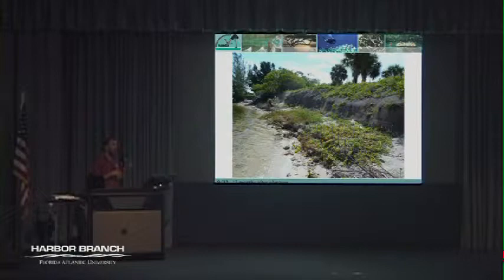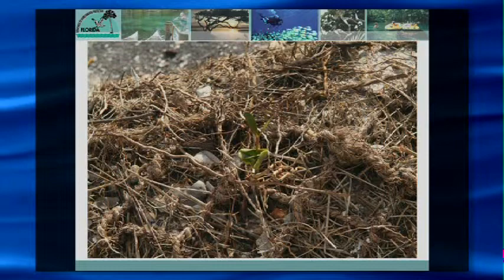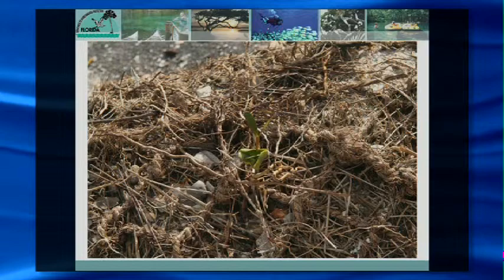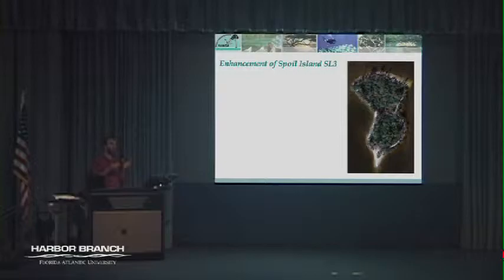We observed a black mangrove propagule coming up from one of our erosion control nets — and that's one of the end goals of any shoreline stabilization project: to have it succeed to a fully vegetated mangrove shoreline, because that's where you get the most shoreline stabilization. That's an example of a volunteer-based, bottoms-up shoreline stabilization and spoil island enhancement project.